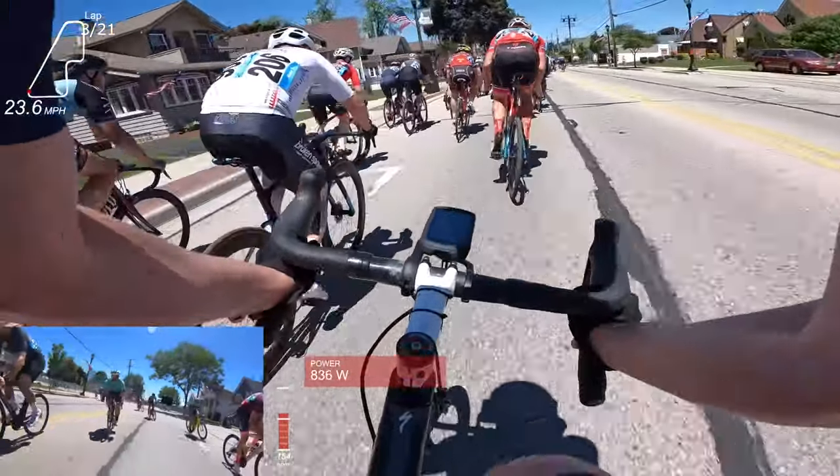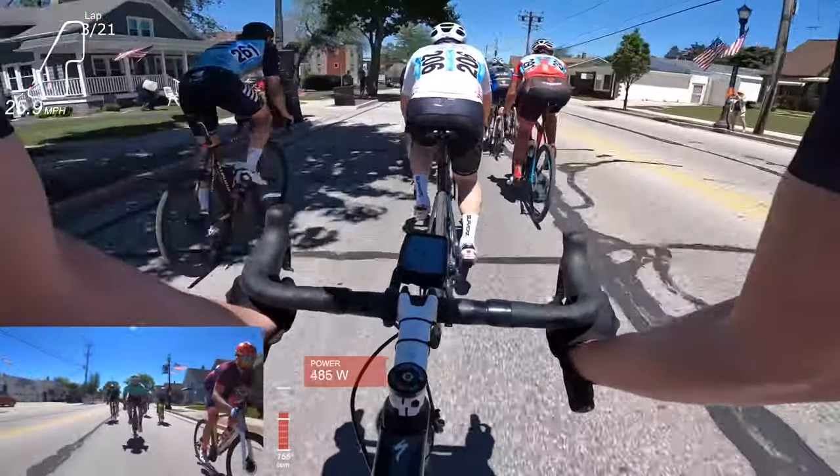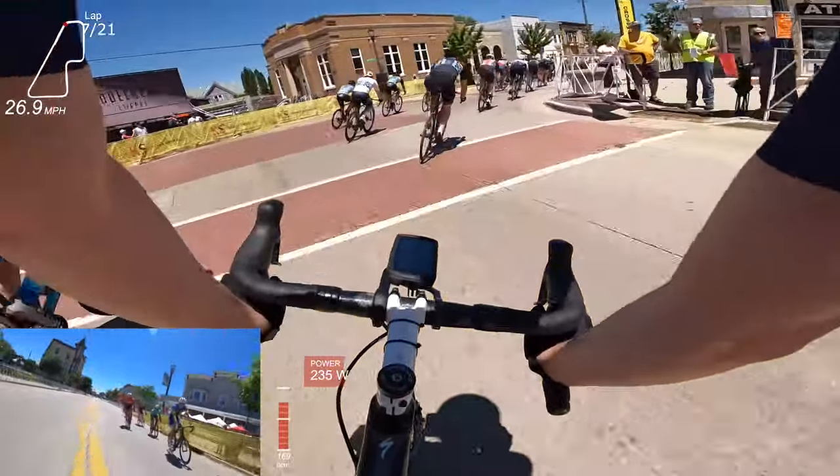Right outside of this corner, you really got to be right on a wheel because you're going to hit the headwind — a cross headwind, basically — and need to be in someone's draft.